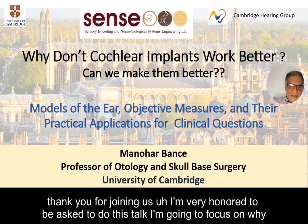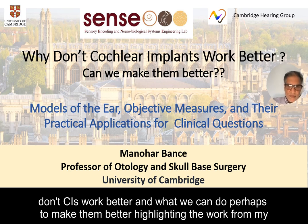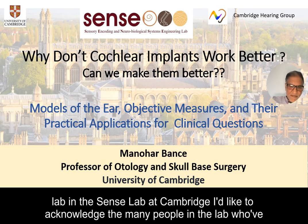Thank you for joining us. I'm very honored to be asked to do this talk. I'm going to focus on why cochlear implants don't work better and what we can do to make them better, highlighting the work from my lab, the Sense Lab at Cambridge.